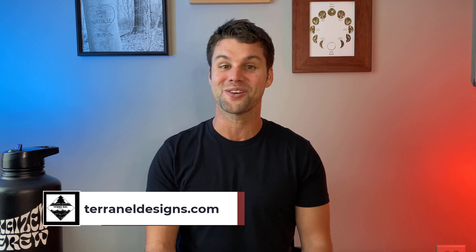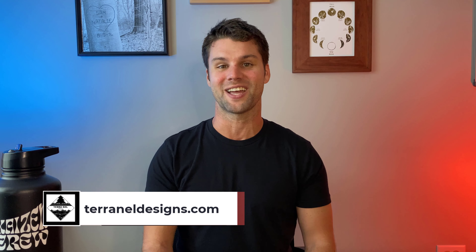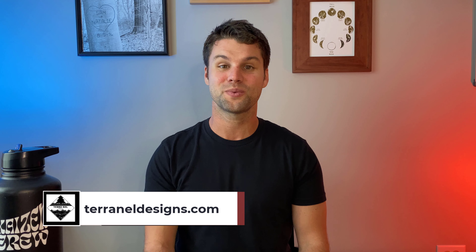If you're looking to upgrade your backyard, head on over to our website, TerraNellDesigns.com, and click Get Started. Until next week, I'm Sam and this is TerraNell Designs.